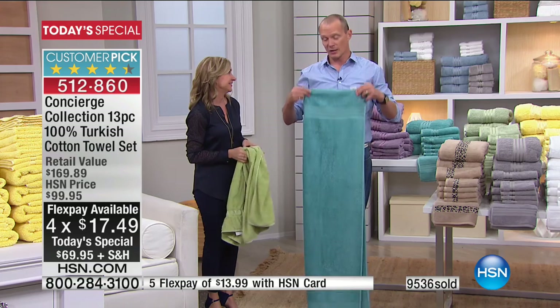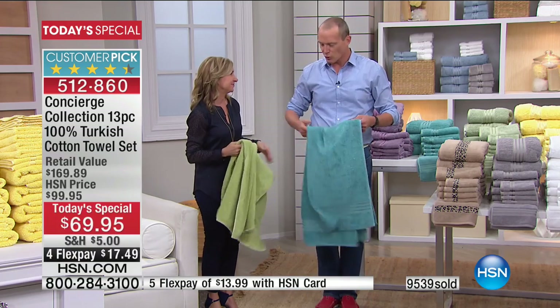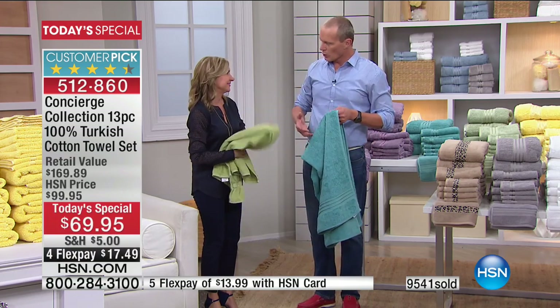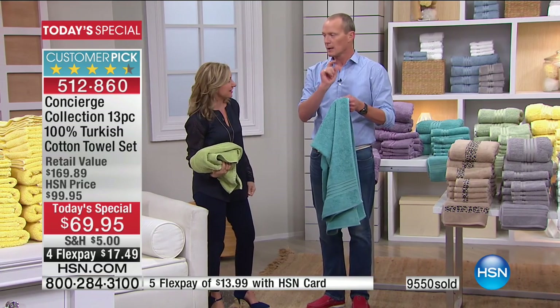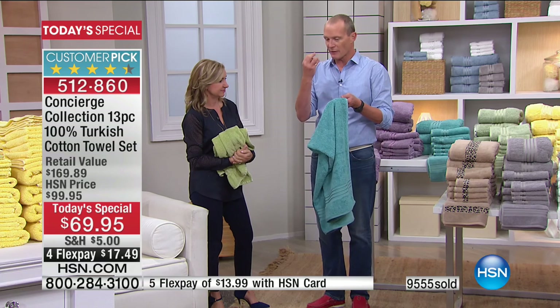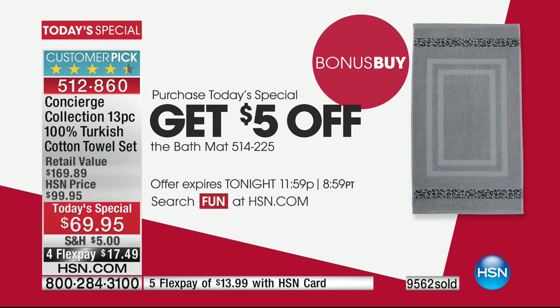100% cotton — we're not talking about a combination or a hybrid. This is 100% Turkish cotton. They talked about color fast, maintaining shape — everything is still there. We also have a bonus buy: if you want an additional bath mat, we'll take $5 off that bath mat for you. We also have a couple of different options — there's a twin pair of additional towels. You're getting four towels, four hand towels, four face cloths, and the bath mat — that's 13 pieces for $69.95.